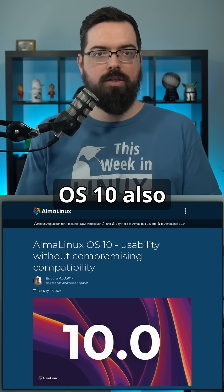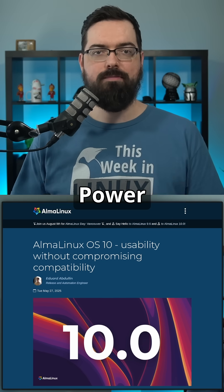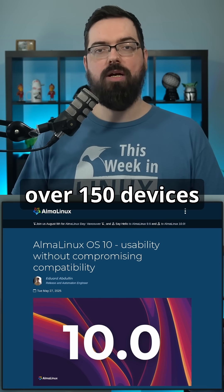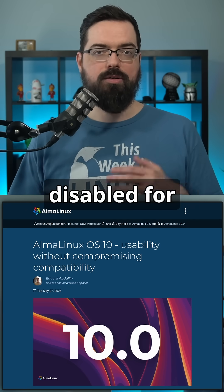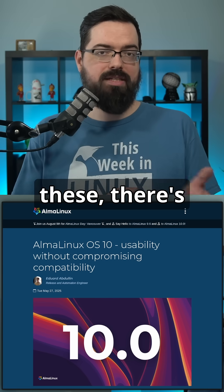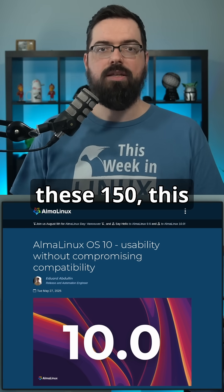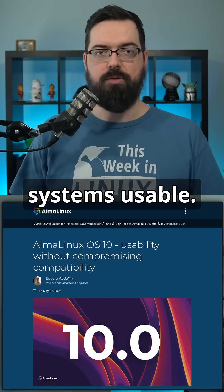AlmaLinux OS 10 also includes a tech preview of KVM virtualization support for IBM Power architecture, and they've re-added over 150 devices that were disabled for RHEL support. There's a full list linked in the show notes, so if you have any of these devices, this is a great option to keep older systems usable.